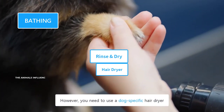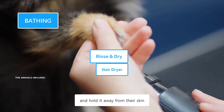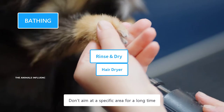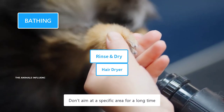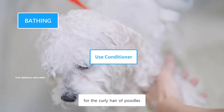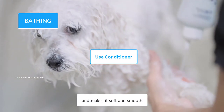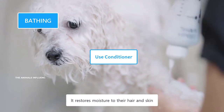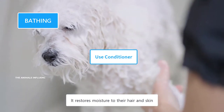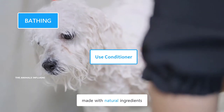However, you need to use a dog-specific hair dryer. Keep it at the lowest heat setting and hold it away from their skin. Don't aim at a specific area for a long time. You can use a good conditioner for the curly hair of Poodles — a conditioner moisturizes their hair and makes it soft and smooth, restoring moisture to their hair and skin. Always use a dog-specific conditioner made with natural ingredients.